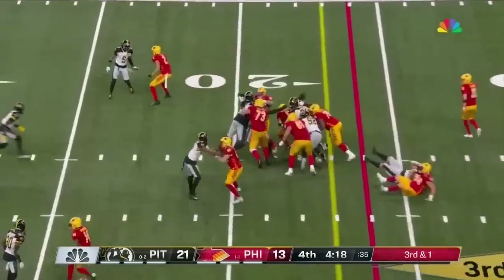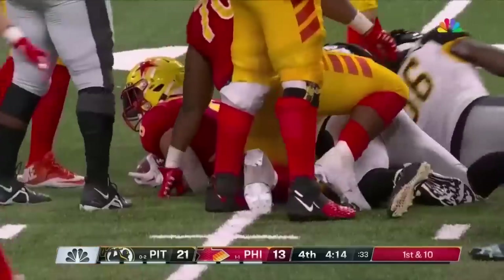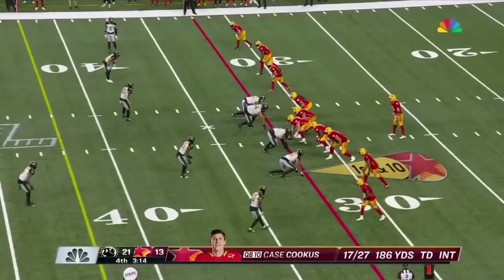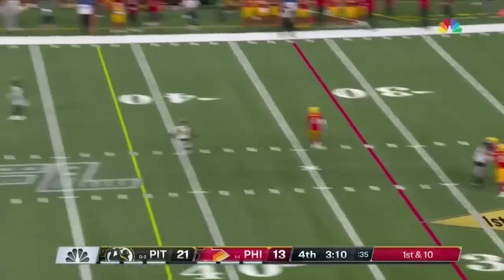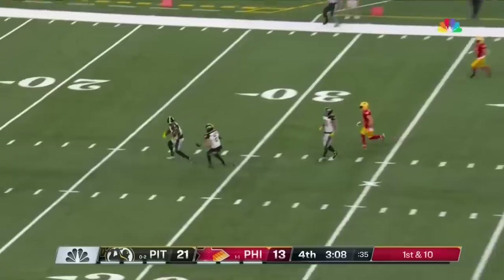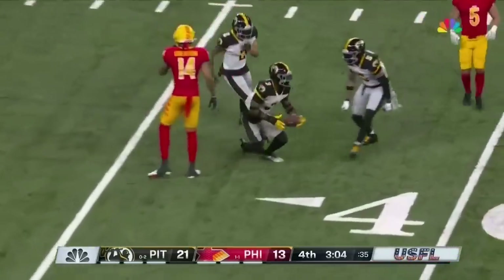Third down and one. Give goes to Colburn. Colburn fighting forward — Colburn has the first down. Empty again for Cookus. Cookus looking deep, fired into trouble, and that pass is intercepted. It's Eli Walker with the pick — looking for Devin Gray, but coverage was all over him.